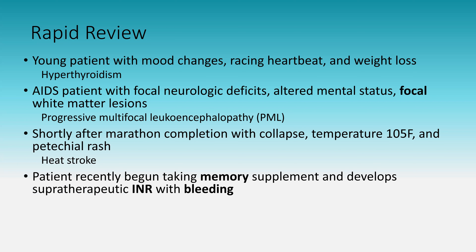Recently begun taking a memory supplement with development of supratherapeutic INR and bleeding: this is ginkgo biloba. It worsens bleeding side effects — think of someone on an anticoagulant who starts a memory supplement.